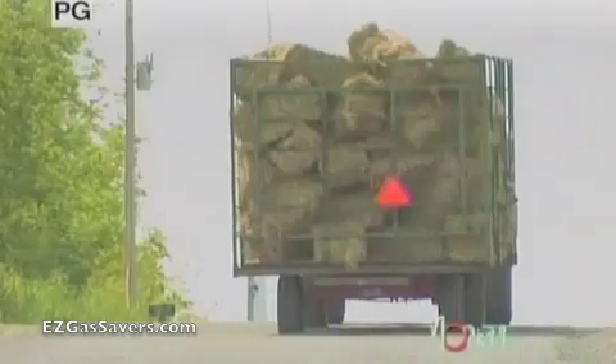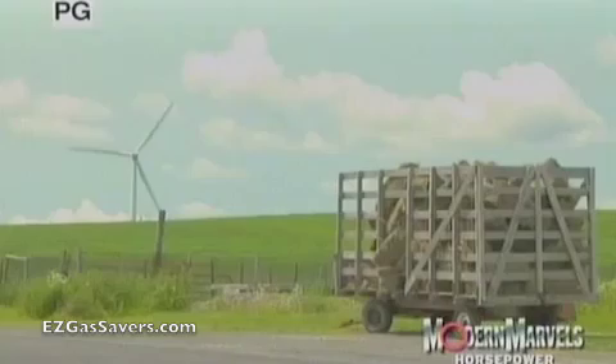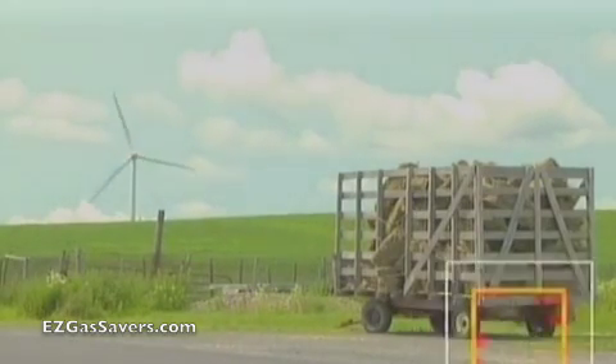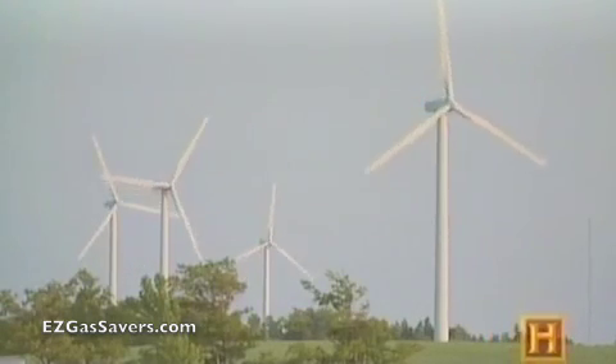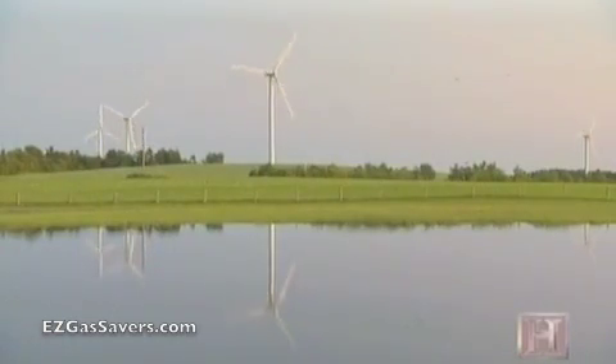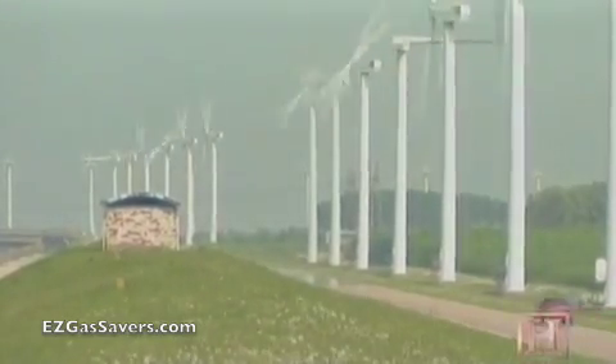Tucked among the rolling hills of central New York is the Fenner Wind Project, owned by NL North America. Though not the world's biggest wind power project, it represents the new thinking in wind energy: bigger, smarter, and fewer wind turbines, eliminating the need for dozens of smaller turbines.